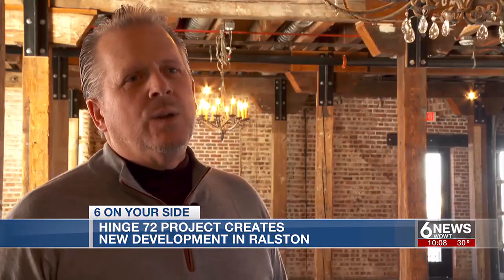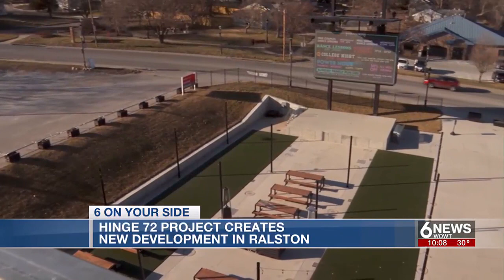We couldn't be more excited. We are entrepreneurs, and for entrepreneurs it's all about momentum.